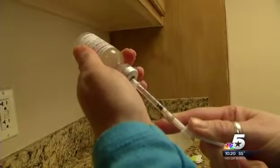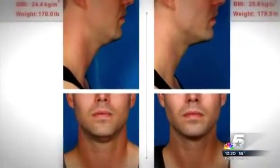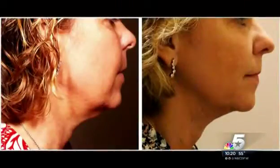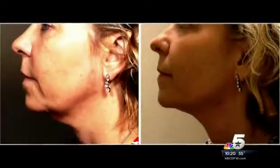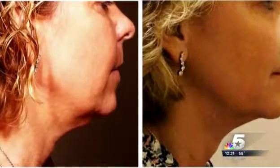Kybella is so new, most of Dr. Wright's patients are still working to get their desired results. So here are before and after photos from the drug's manufacturer. But check out Lori's before and after photos from her ThermiShape treatment. I think when you look at your own face, you don't necessarily see all of the improvements, but the pictures told a different story. The double chin is gone — results Lori was looking for.